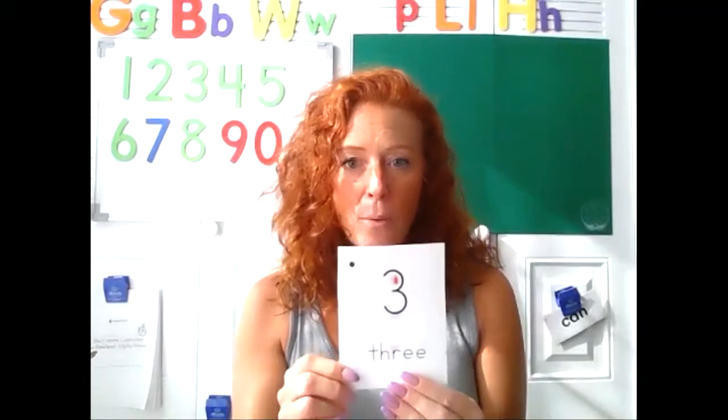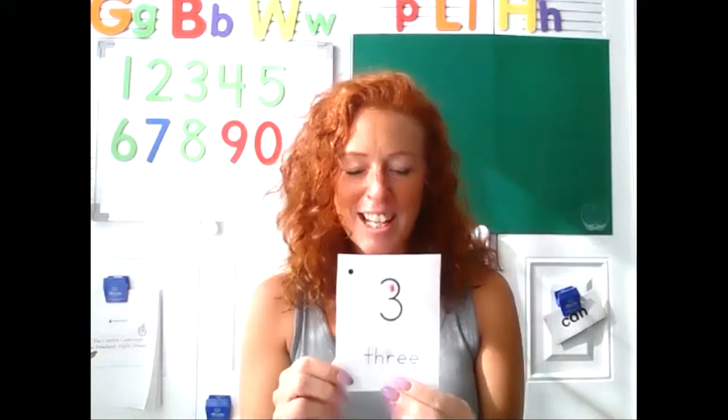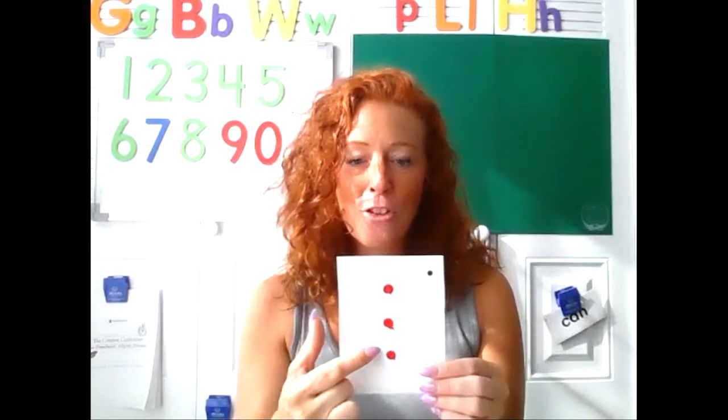Appy-tappy-tappy, appy-tappy two, appy-tappy-tappy, I'll show my card to you. You're right, it's three. Three! Let's count. One, two, three.